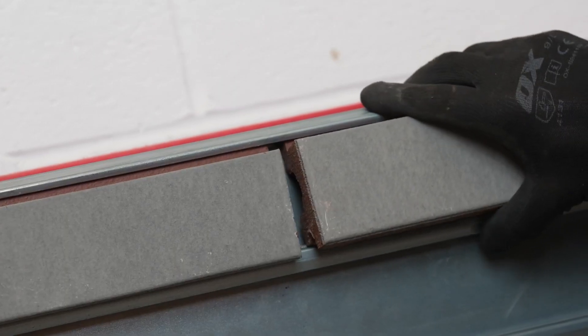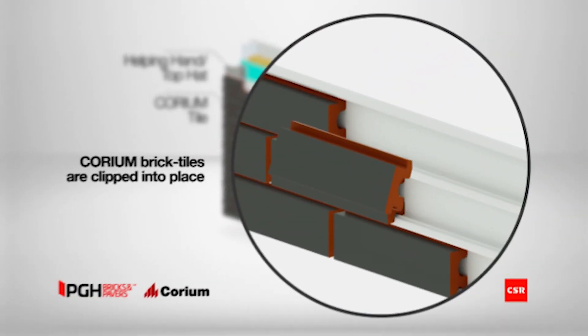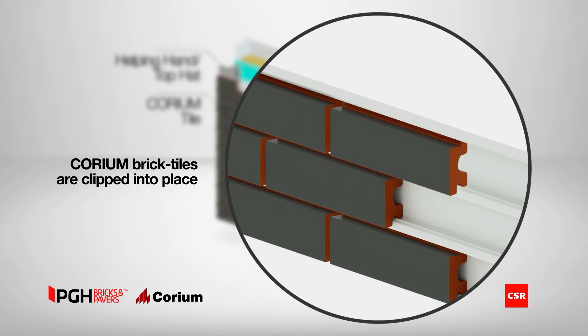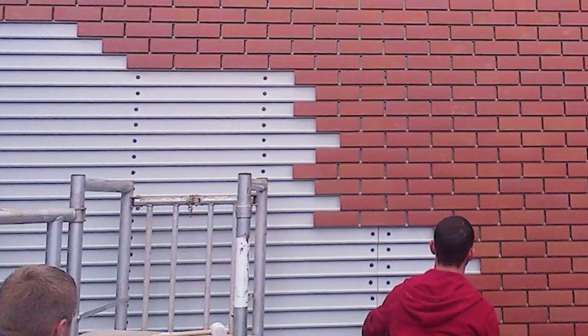Additionally, there's a lighter version of the profiles available for wooden frames. The tiles come in a standard size of approximately 33 cm in length, 1.25 cm in width, and 32 mm in height. The standard profile is about 2.4 meters long. Both the tiles and profiles can be made to order depending on the needs of each project.